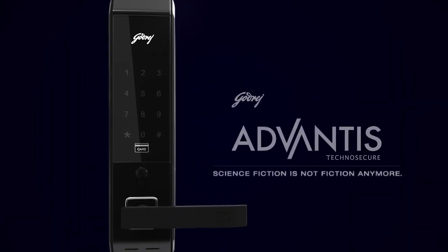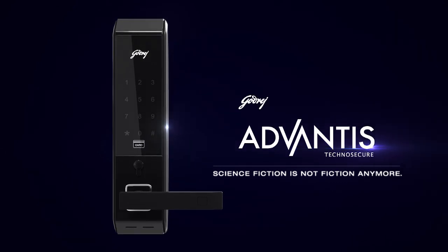These are the features that make Advantis the most high-tech security solution — a gadget from the future. Advantis. Science fiction is not fiction anymore.